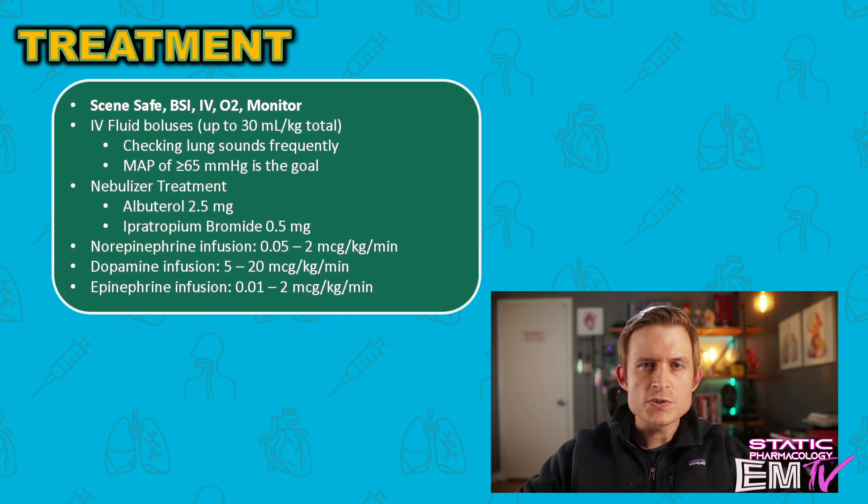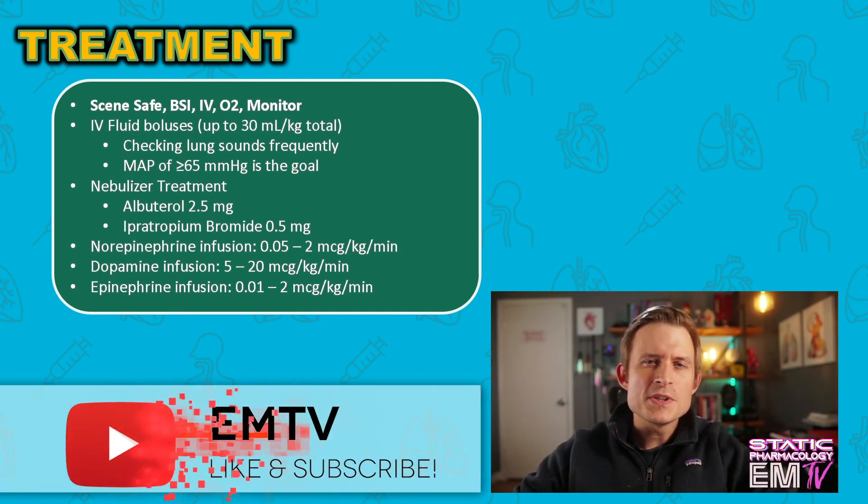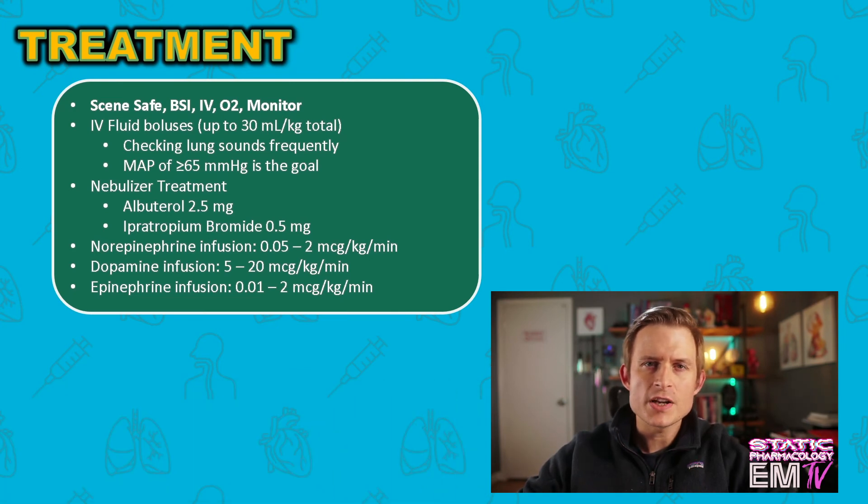If you don't have access to dopamine or norepinephrine, epinephrine can be hung as an infusion at 0.01 to 2 micrograms per kilogram per minute. You can add multiple pressors at once, but it's best to start with one and work your way up before adding a second. Pro tip: if you require multiple pressors, consider titrating back the less preferable ones like dopamine and epinephrine, and titrate up the more preferred vasopressor — norepinephrine. Last but not least, rapid transport. If you like this video, head over to my channel, subscribe, and check out Static Cardiology as well as Pro Tips and Paramedic Pathophys. Until next time, keep washing your hands, stay safe, and have a good rest of your night.